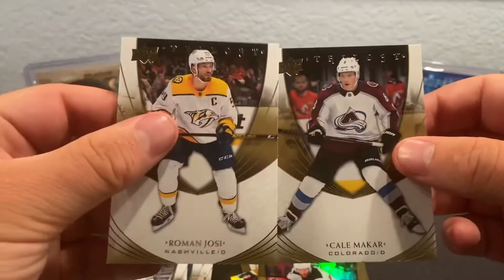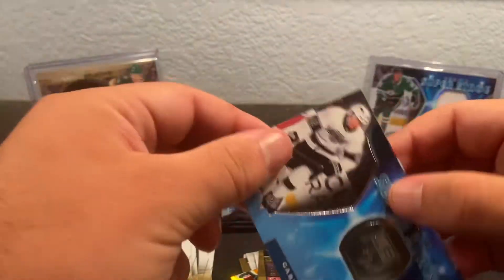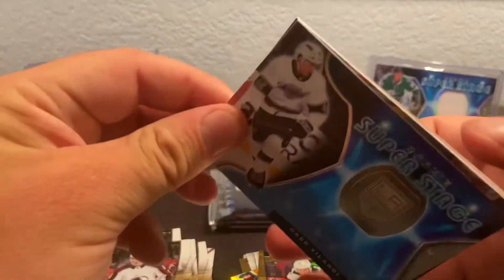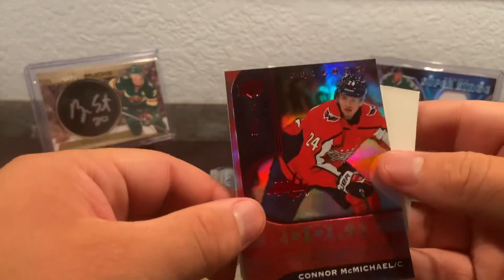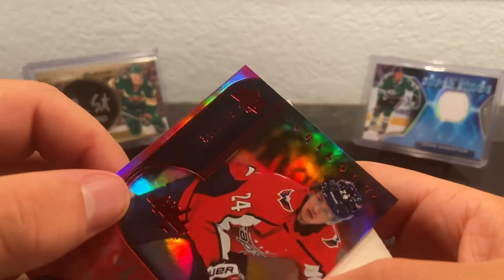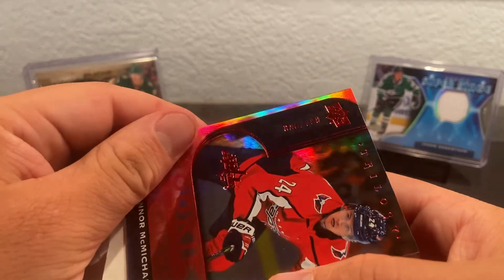We got Roman Yossi and Kale McCarr on the front — second year Kale — and Gabe Velarde. We might have something here. We do — it's Connor McMichael, another high-numbered rookie numbered out of 799. I don't think I can get the light on it but there it is.